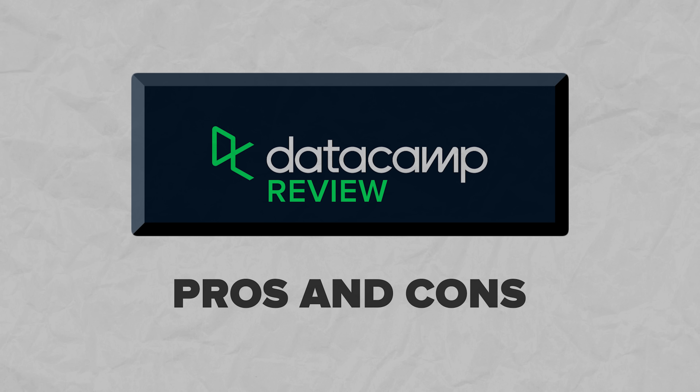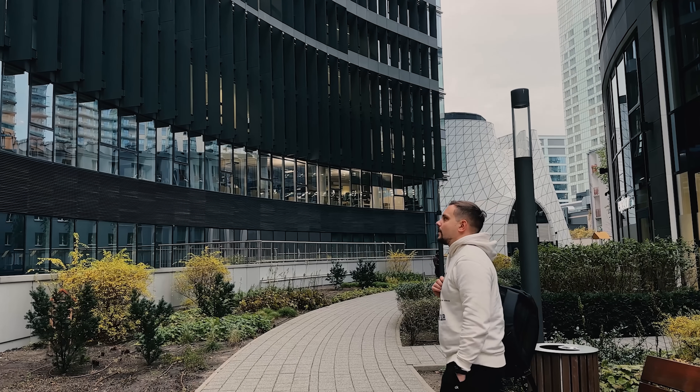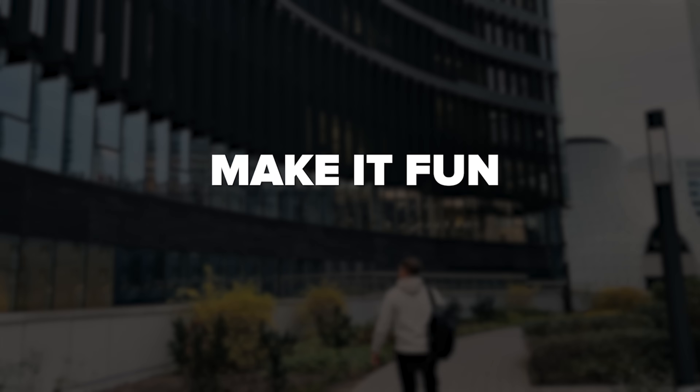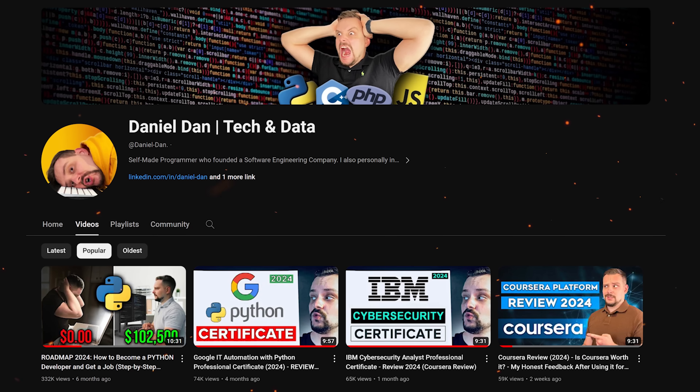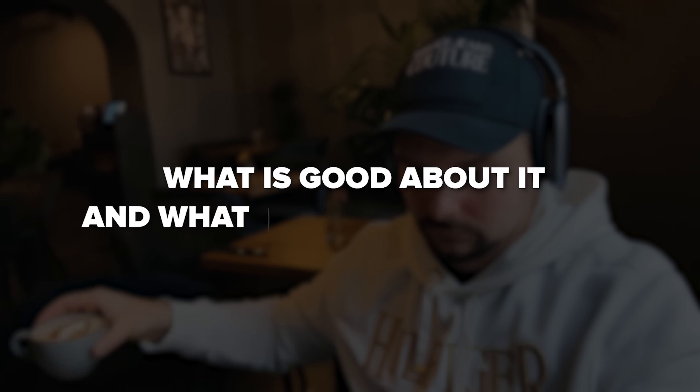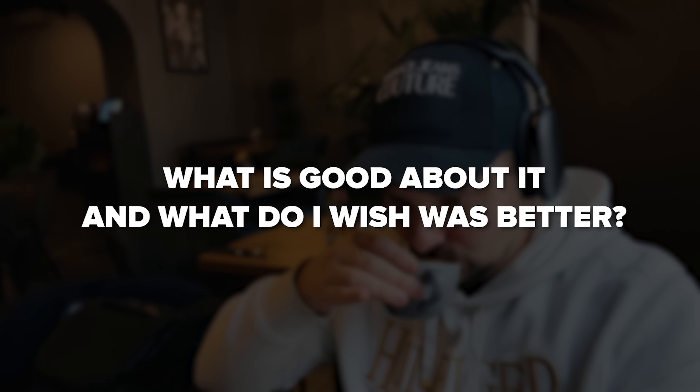Datacamp pros and cons. Before we move on, I try to make educational content in an entertaining way — fun instead of boring. In return, I just ask you to like this video and subscribe to my channel if you enjoy the content I make. Now that you know what this platform is all about, it's time to talk about its advantages and disadvantages — what is good about it and what do I wish was better.